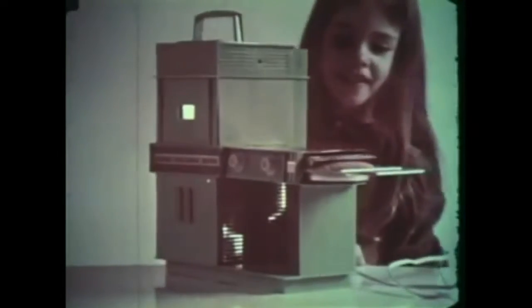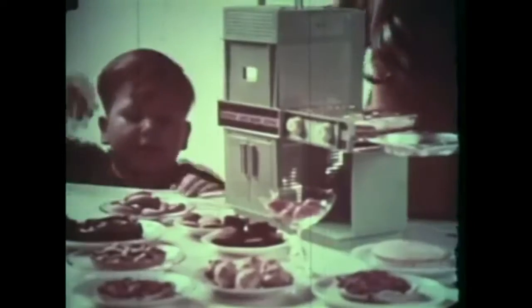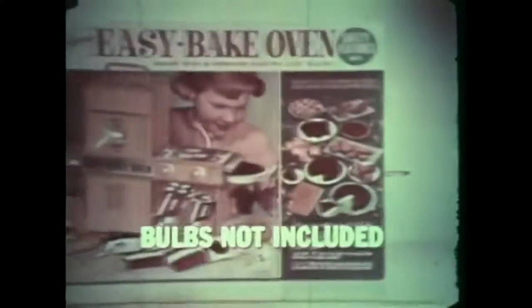Easy Bake, Easy Bake, fast as you can. Mix them up, mix them up, pour them in the pan. Slide them in, let them bake now. Slide them in, slide them out — Easy Bake! Only Kenner's Easy Bake Oven Set makes such delicious cakes, cookies, candy, brownies, pizza, pies, and biscuits. It bakes like magic with two ordinary light bulbs and has a special cooling chamber. Easy Bake by Kenner.